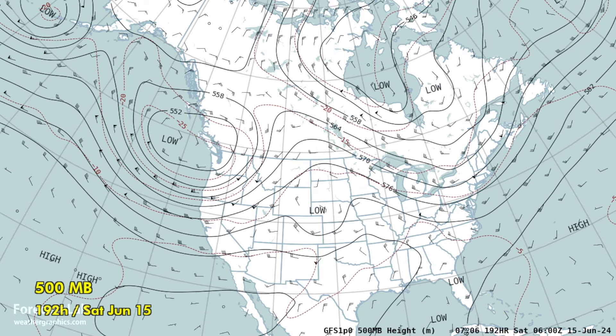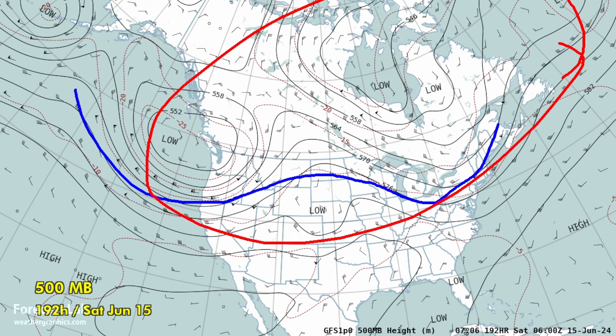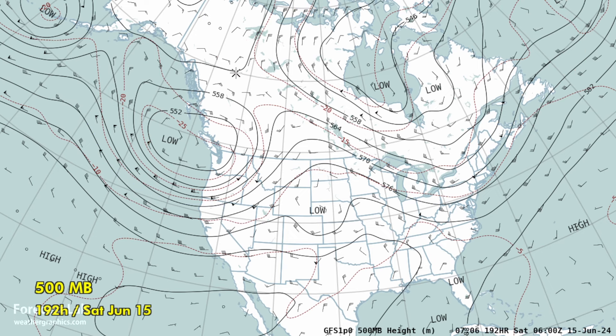Getting into next weekend, the 15th and 16th — progressive flow across the northern U.S., not much evidence of blocking, although in the higher latitudes it does look a little blocky with this very strong ridge across Alaska and Yukon.